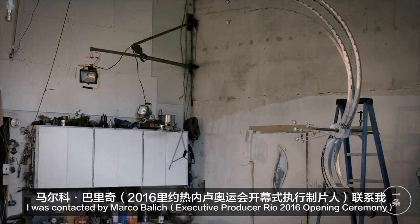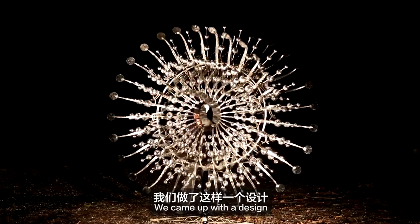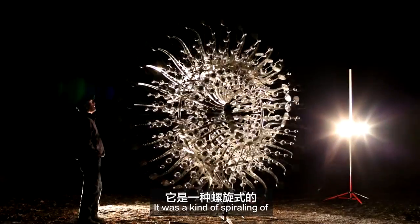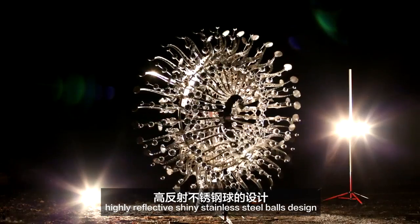I was contacted by Marco Balic to see if I was interested in designing the cauldron. He came up with a design — a more sunlight design. It was a kind of a spiraling, highly reflective, shiny stainless steel balls design.